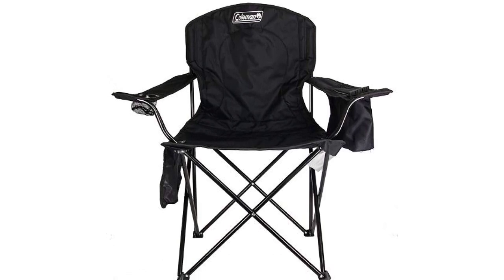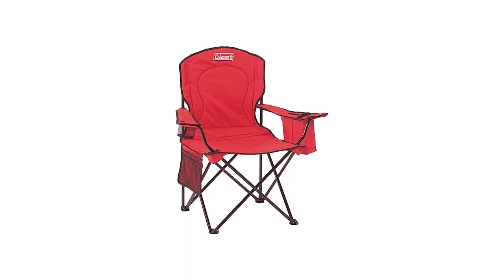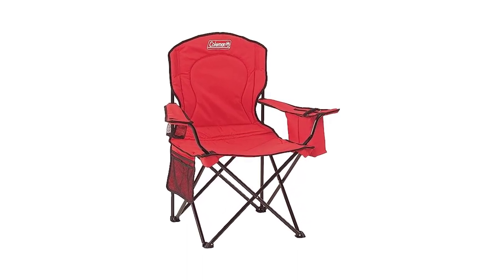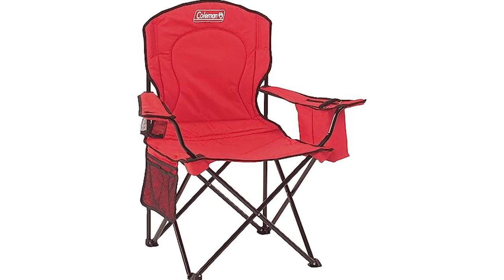Upgrade your camping experience with the Coleman Portable Camping Chair with 4-can Cooler, the best camping chair for comfort, convenience, and durability. Don't miss out on this must-have companion for your outdoor escapades.